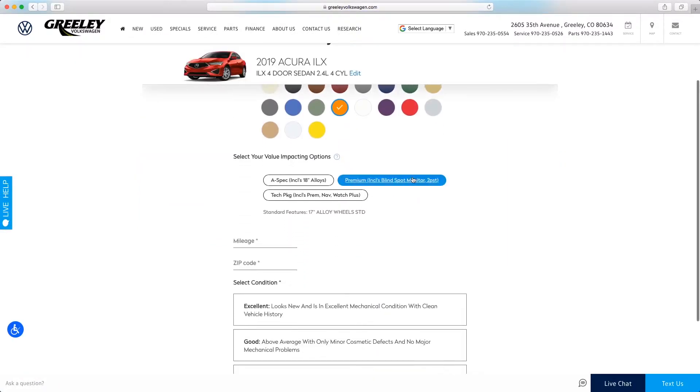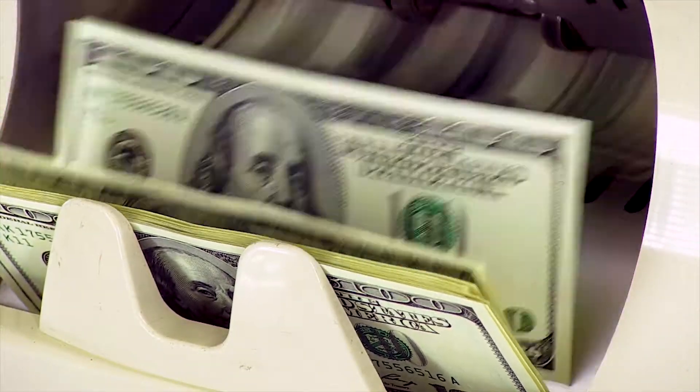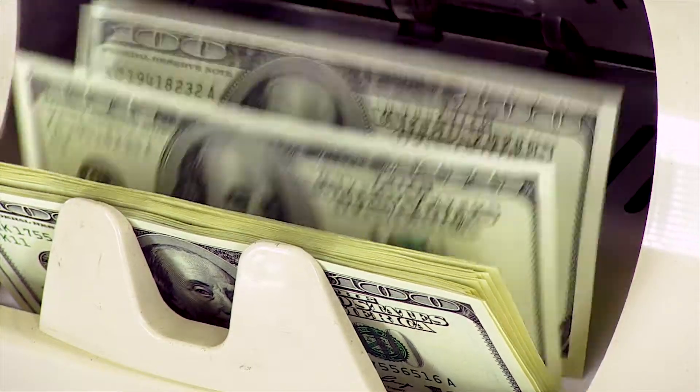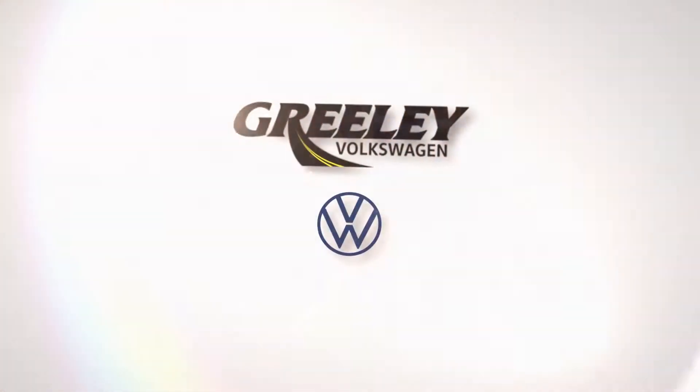Tell us a little bit about your ride, let us know how to contact you, and boom — start counting your cash with your trade-in offer. You don't need to chase your tail gassing anymore. Head over to our site below and get in the know.